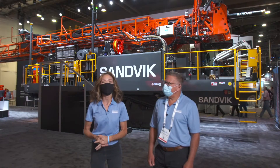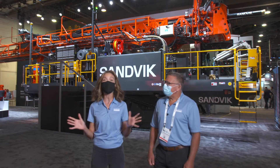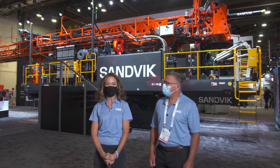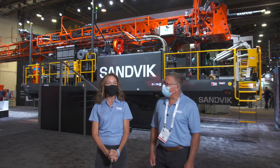Hello, everybody. Welcome back, where we are again live streaming from Mine Expo 2021. We are closing out today our last live stream with Dave Shellhammer, who is the president of Rotary Drilling Division. Thank you for coming and talking to me. Thank you for being here.